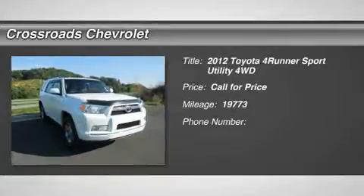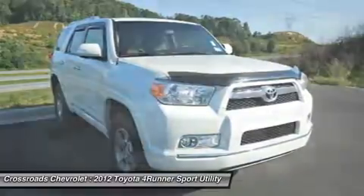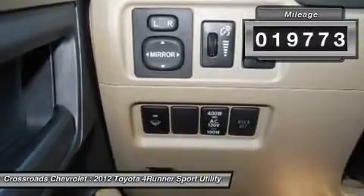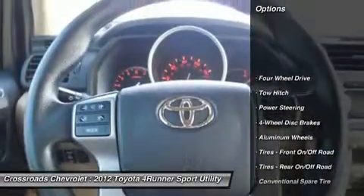Under 20,000 miles and just in! Fog lamps, heated mirrors, power mirrors, integrated turn signal mirrors, privacy glass, intermittent wipers, variable speed intermittent wipers, AM/FM stereo, CD player, satellite radio, MP3 player, Bluetooth connection, auxiliary audio input.